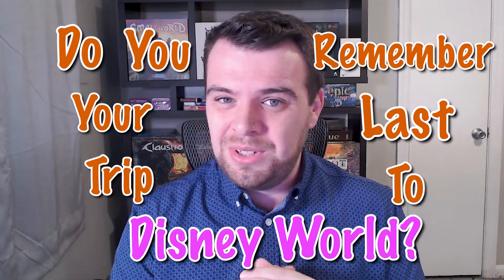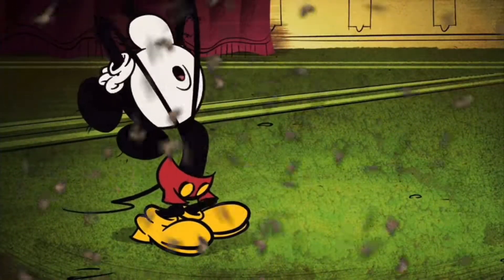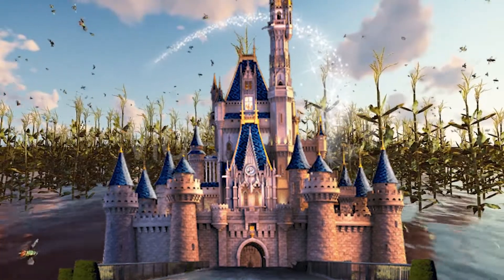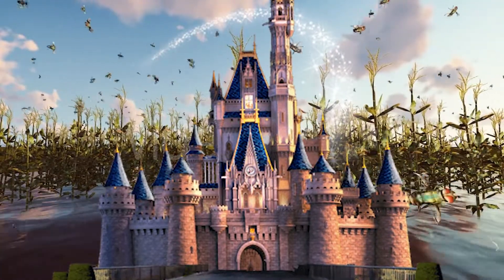Do you remember your last trip to Disney World? Because I bet I remember something you don't remember: mosquitoes. The House of Mouse has declared an all-out war on this blood-sucking insect, and despite the fact that Disney World exists on a swamp, they're somehow winning.